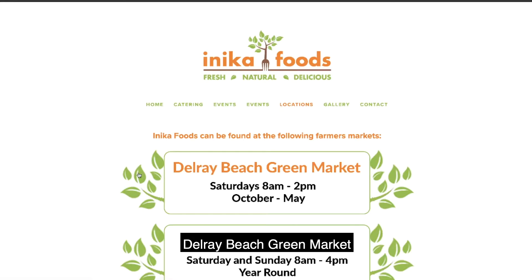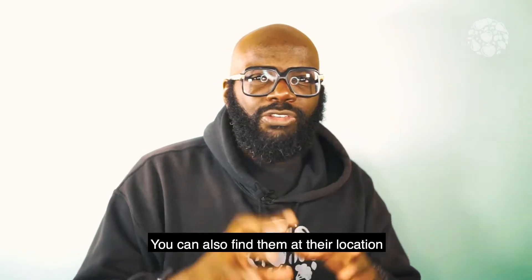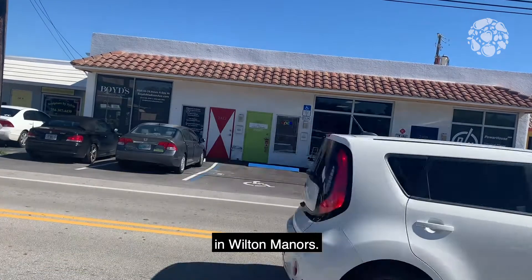You can find them at the Delray Beach Green Market, Palm Beach Garden, and Yellow Green Farmers Market. You can also find them at their location in Wilton Manors.